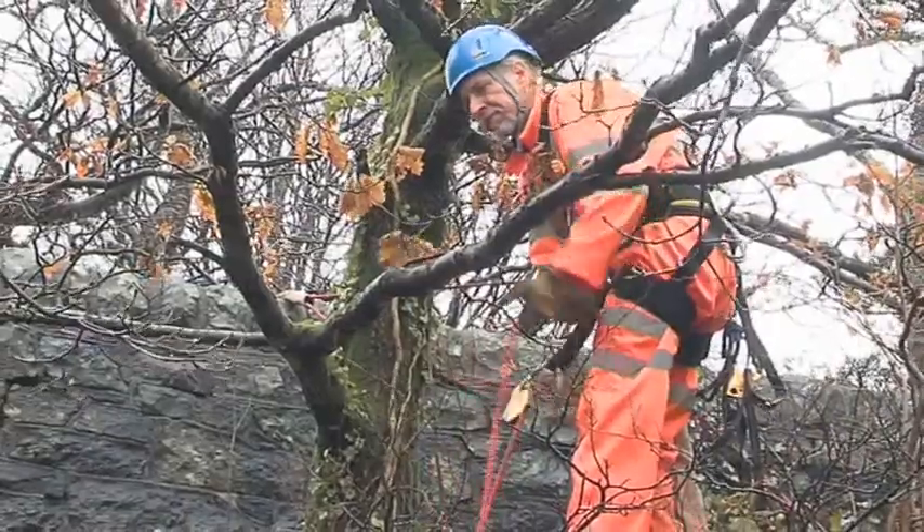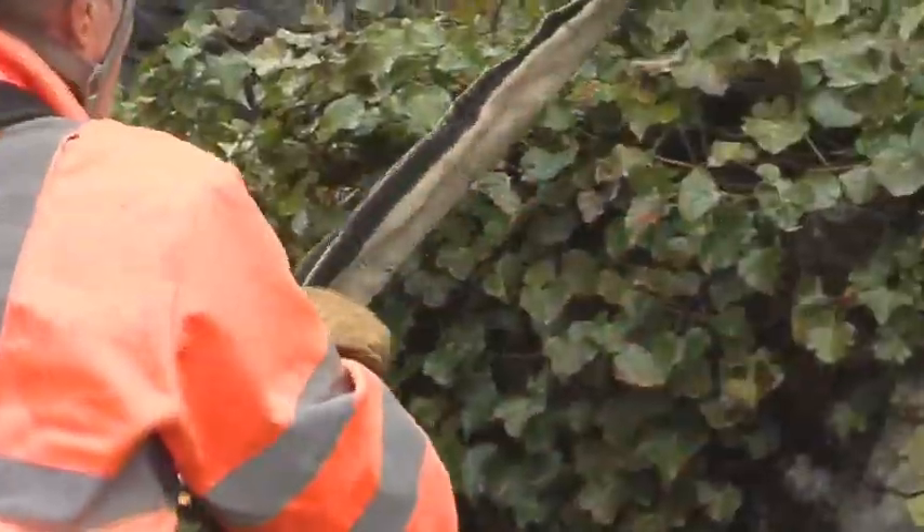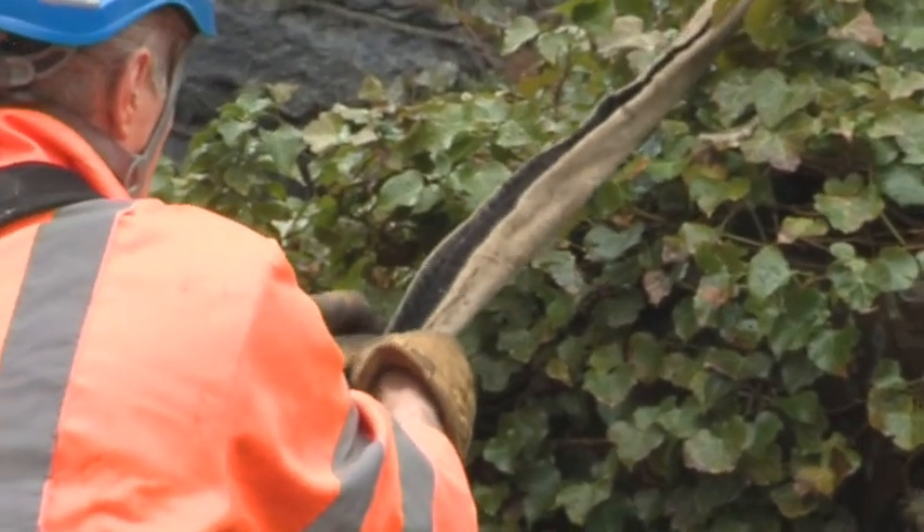A twin rope system is set up using trees as unquestionable anchors. Rope protectors cover the ropes to protect them.